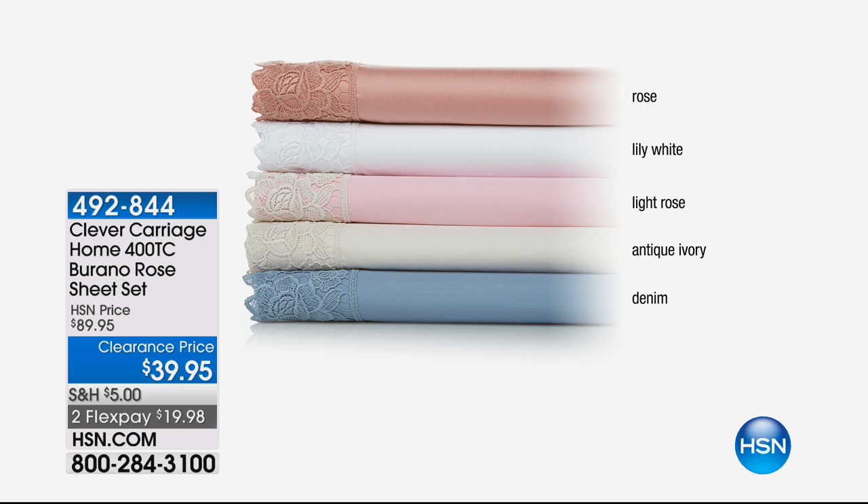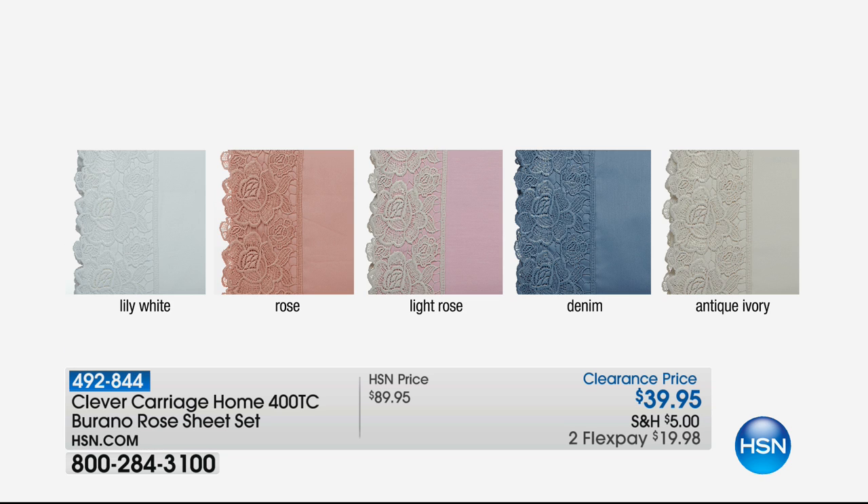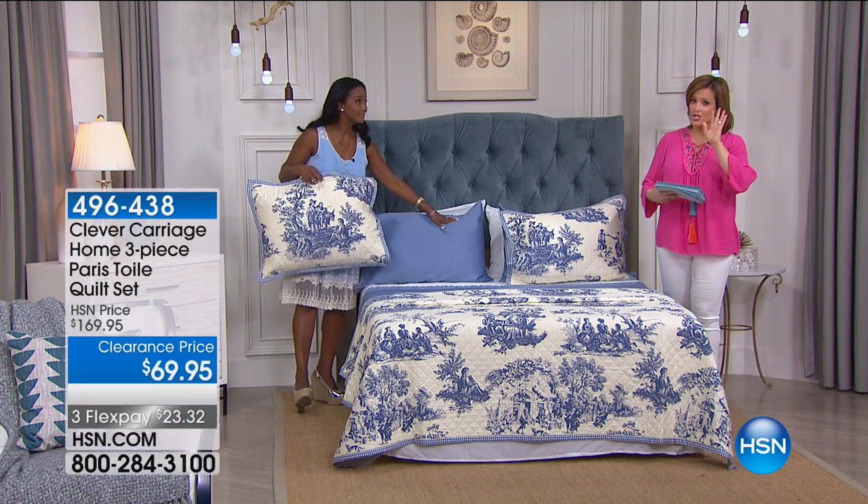Coming up — we're going on a tour of Europe, and now we're hitting Burano, Italy, where they have perfected the art of embroidered lace — the oldest place in the world known for that. You're going to get this gorgeous 400-thread count Easy Care sheet set — cotton and microfiber, the best of both worlds. This was an $89 sheet set, now $39.95. The lace is unlike any lace sheets you've seen — this is worthy of a wedding dress. Item number 492-844, $19.98 to get it home.